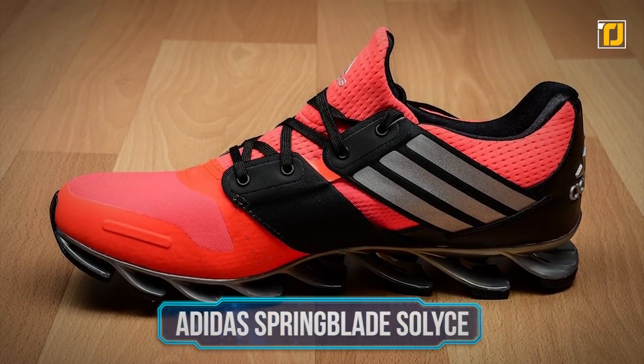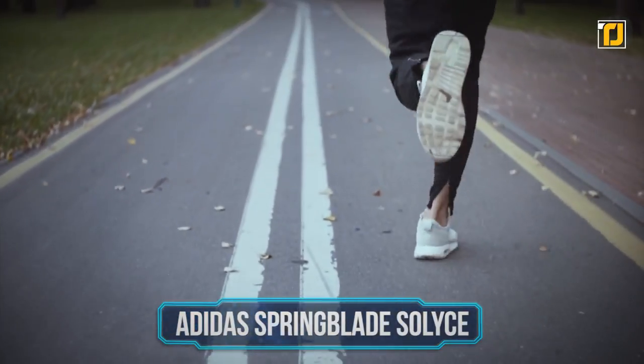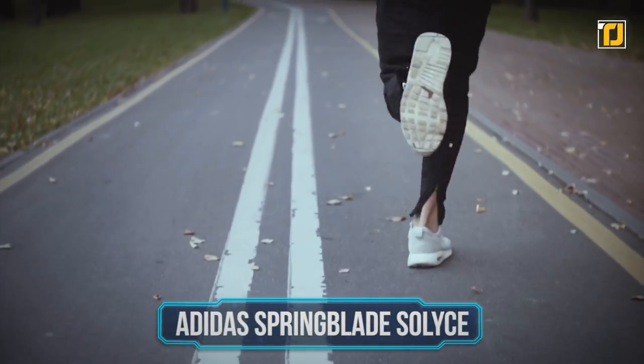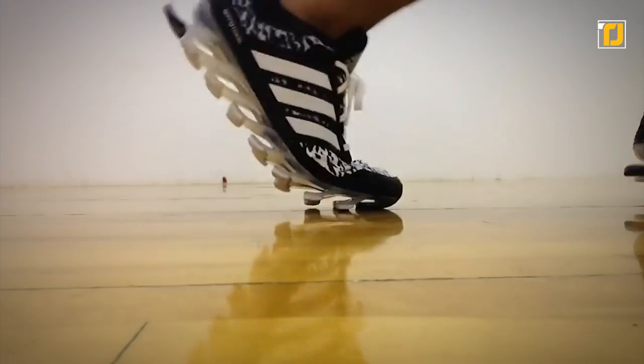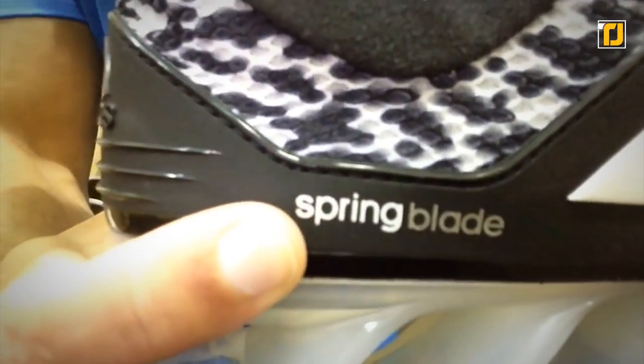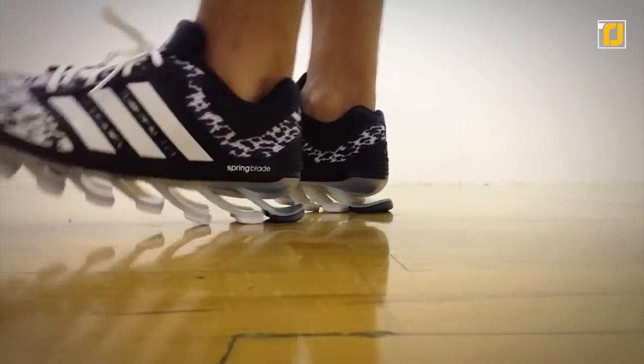Number one: Adidas Spring Blade Solis. We've seen all kinds of shoes to help you run faster, but maybe the most practical of them all is the Adidas Spring Blade Solis — basically springs on a shoe, if you count blades made of special polymers that help you run faster as springs. It helps take stress off your feet when you run, and gives your feet the comfort and push you need to keep running without hurting your feet. You can get your hands on one of them for over $95.